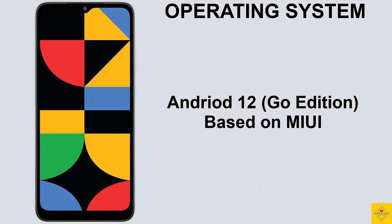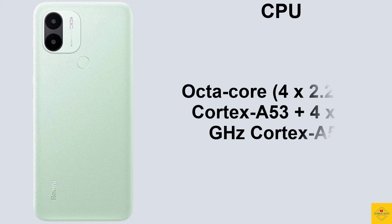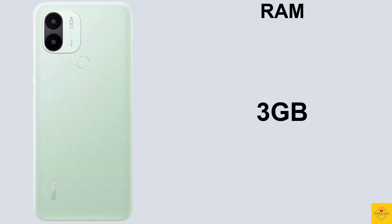On the software front, the handset runs on Android 12 Go Edition based on MIUI on top. Under the hood, the phone's CPU is an octa-core powered by the MediaTek Helio G36 chipset paired with a PowerVR GE8320 GPU.